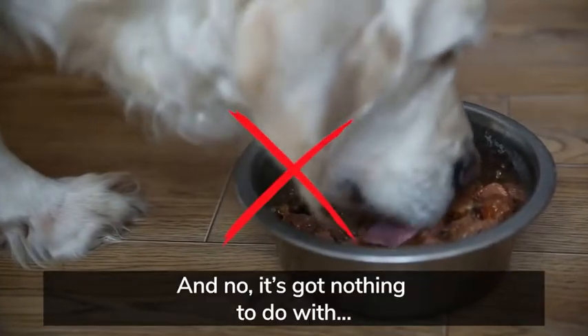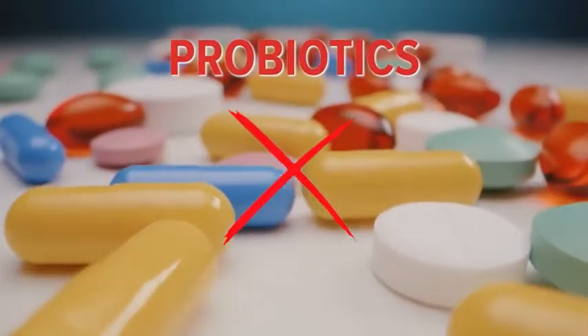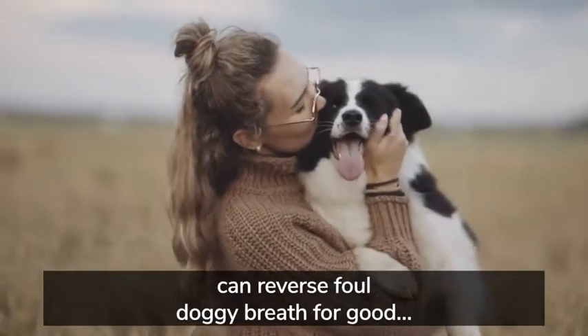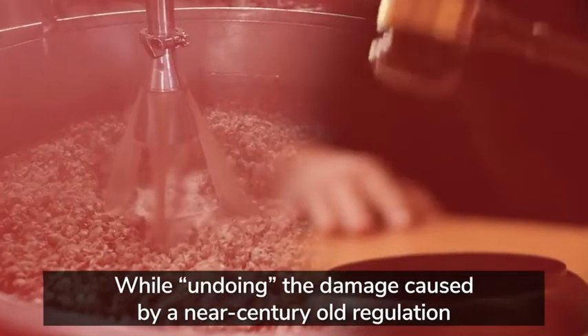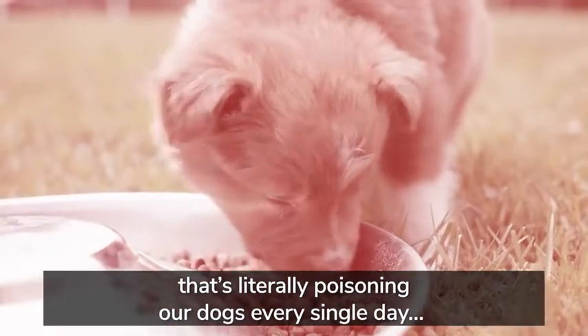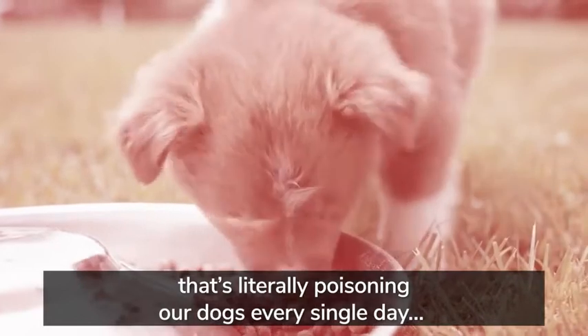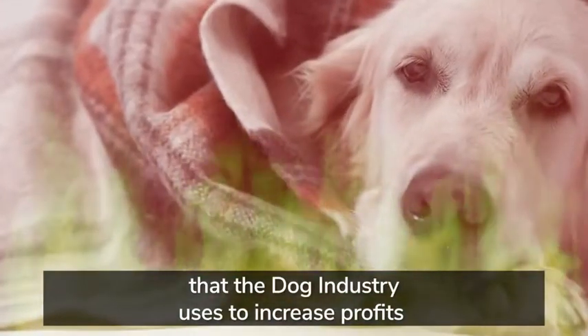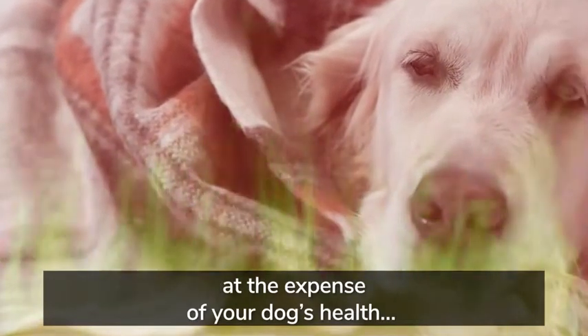And no, it's got nothing to do with home-cooked meals, probiotics, or expensive freeze-dried foods. Today, viewers will discover how a simple five-second ritual can reverse foul doggy breath for good, while undoing the damage caused by a near-century-old regulation that's literally poisoning our dogs every single day.